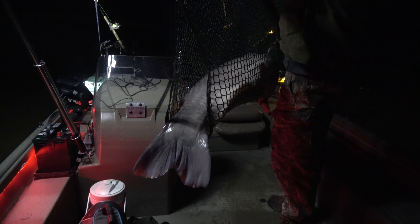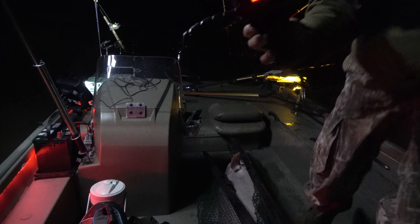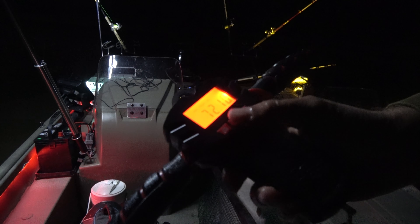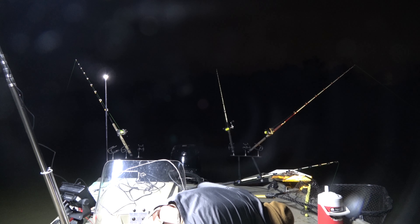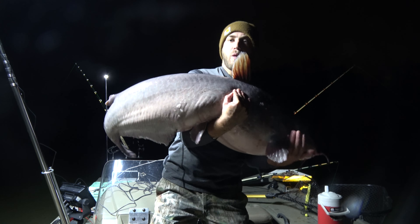53 and a half inches long, 53 and a half by 32 — 72 pounds guys, you can see that.